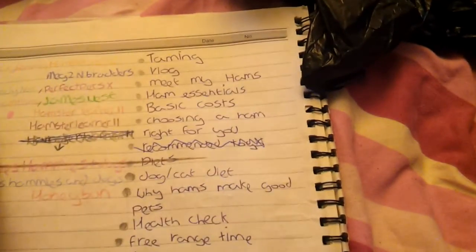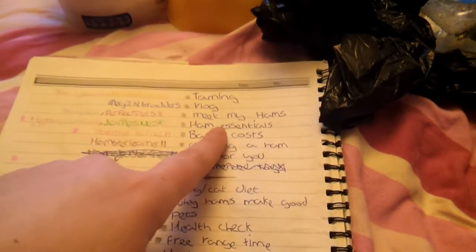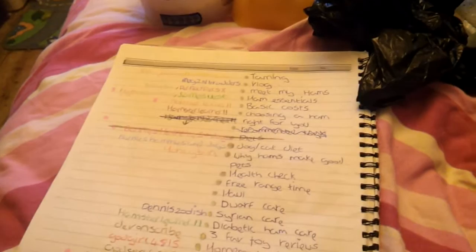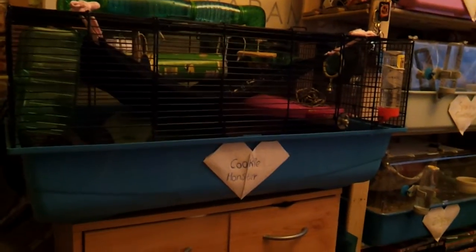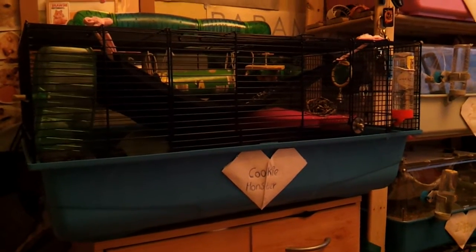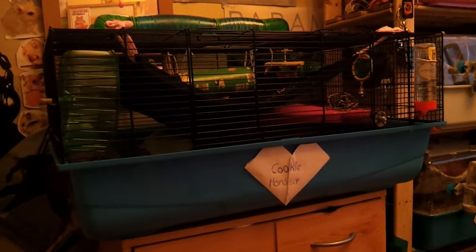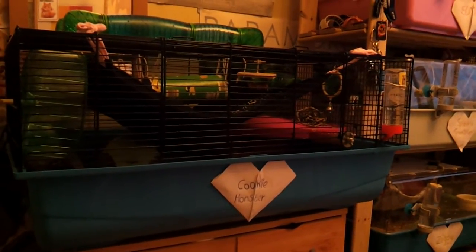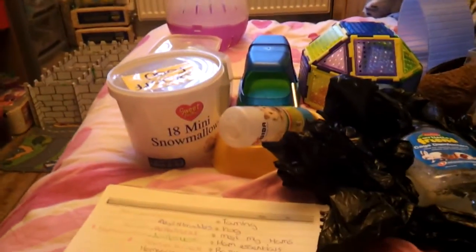Hey guys, so HammyHamHams221 and James West requested that I do a video on hamster essentials. The essential things you would need for a hamster is obviously a cage which is big enough — it's usually recommended that you have an 80x50cm cage for a Syrian hamster and a 70x40cm cage for a single dwarf hamster.